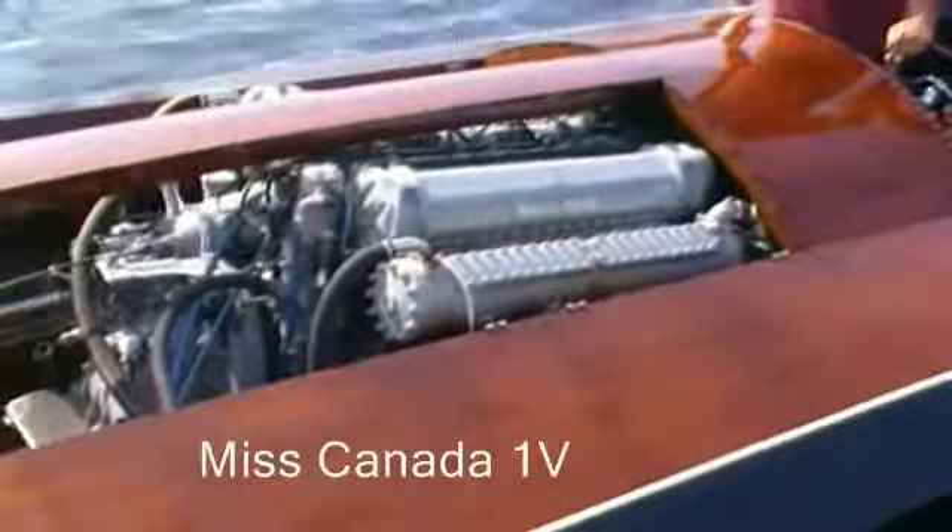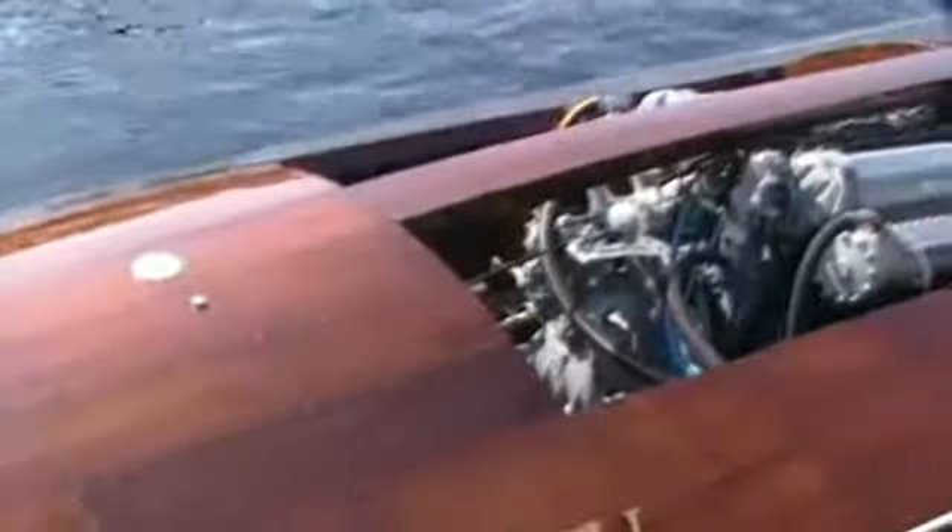Sorry viewers, we've got a teetering dock here — not a bad way to get to work if you're in a hurry. Here we have Miss Canada with her humongous 3,000 horsepower Rolls-Royce engine. Let's hope she's back in action too.